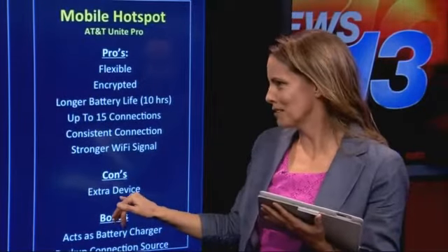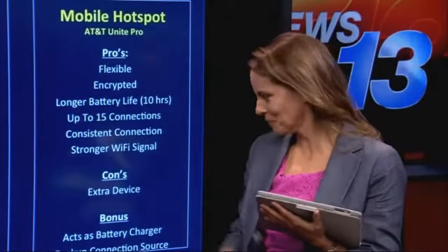The one con is that you do have an extra device, so you've got to keep up with it and carry it with you. But one fabulous thing about this particular device is that because it has such a strong battery life, it actually acts as a charger for your mobile phone. So if you're out camping, your phone's dying, and people are still connecting through your Netgear — you can plug in and actually charge your phone. That's fantastic.